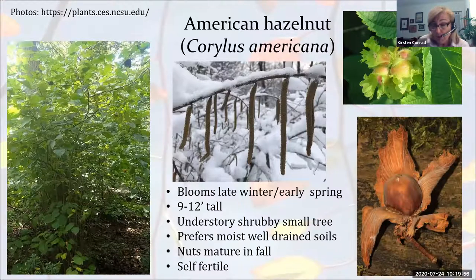American hazelnut is more of a shrubby tree, about 9 to 12 feet tall — an understory tree that likes moist soil and at least partial shade. It is self-fertile, meaning it produces both male and female flowers on the same plant. The male catkins hanging down create a very interesting, beautiful effect in wintertime. The tree does have some insect problems, but it will produce a viable crop here. Please feel free to share your experience growing any of these plants in the chat box.